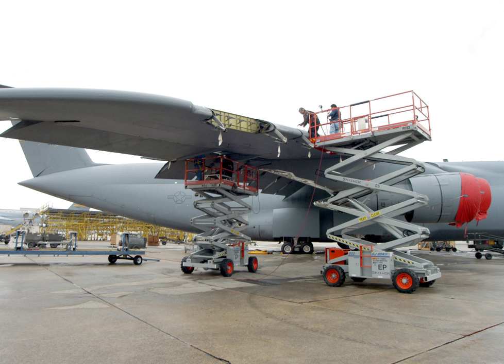More recently, the center directly supported operations Desert Shield and Desert Storm by deploying some of its members to Europe and the Persian Gulf area to assist with aircraft maintenance. Currently, the center provides depot maintenance on the Air Force's entire fleet of helicopters and special operations aircraft, in addition to both strategic and tactical airlift aircraft and the F-15 Eagle and U-2 Dragon Lady airframes.